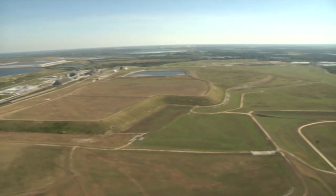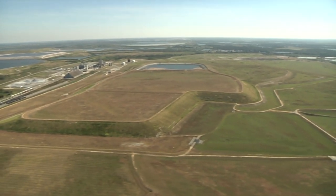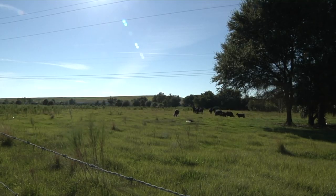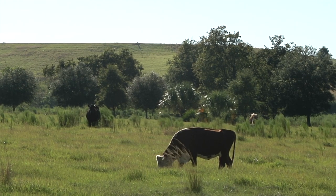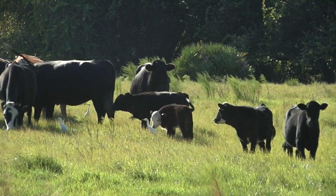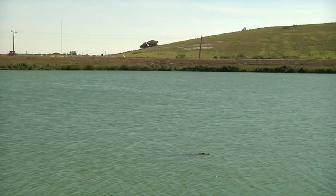Unlike Canada and the rest of the world, the US government requires that phosphogypsum be sequestered in stacks, not put to good use. The fertilizer industry is very important to the state of Florida, where there are a billion tons of phosphogypsum stored in two dozen stacks, with life going on normally around them. Mr. Crocodile seems just fine in the shadow of his stack.